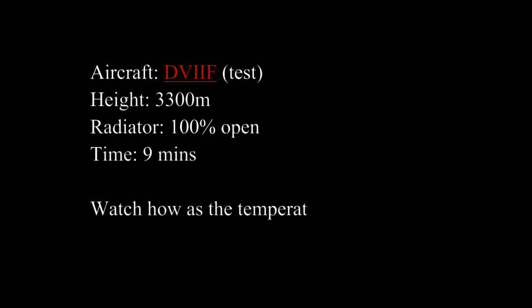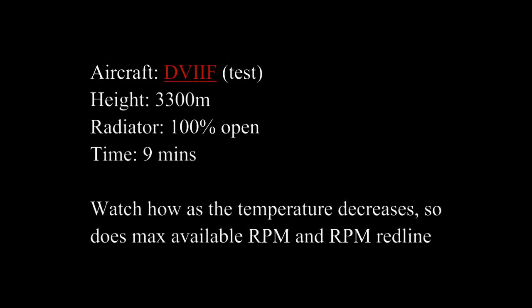This is for the D7F. Test conditions are shown there, and total elapsed time is 9 minutes.